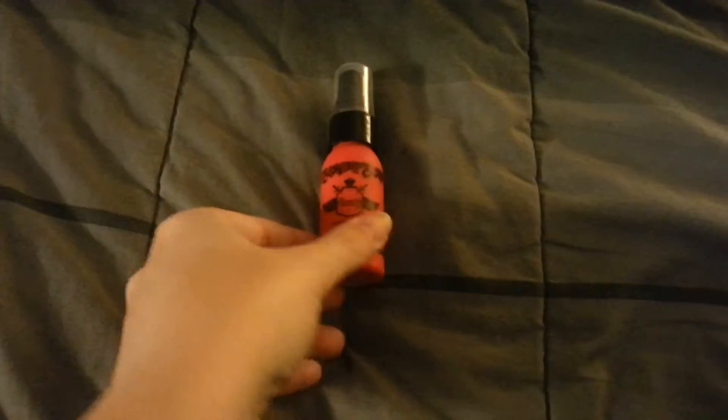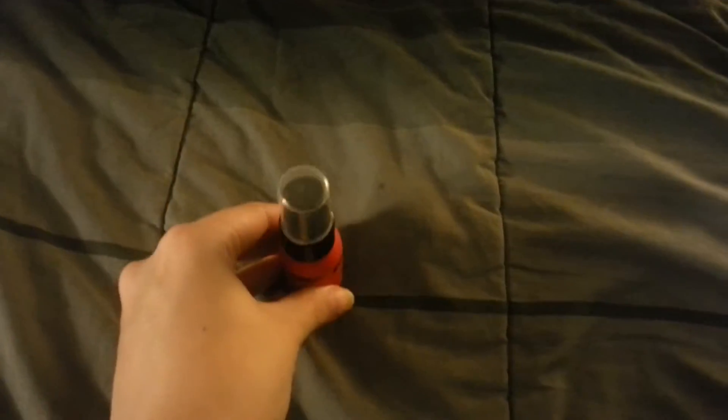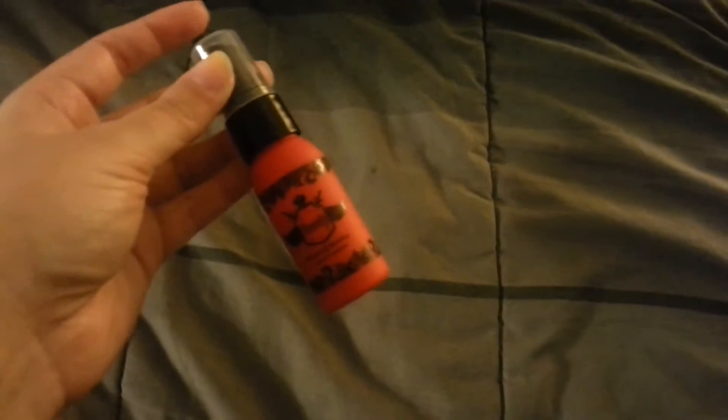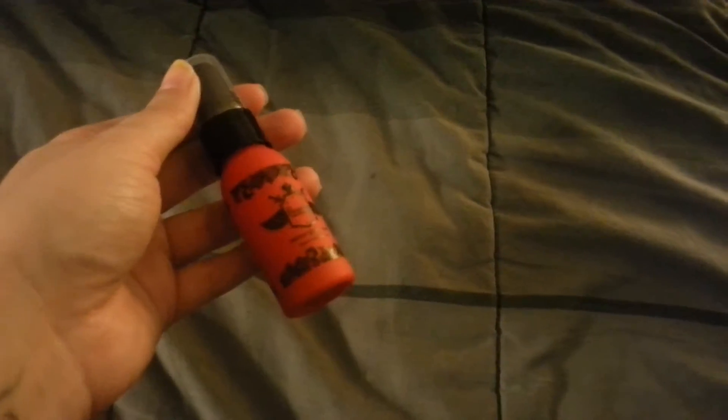Hi everybody, it's Dani and today I have a review of the Beauty Protector Protect and Detangle Leave-In Conditioner. I've been using this since I got it in my Birchbox and I use it every single day, so I really really like it actually.